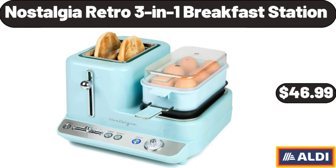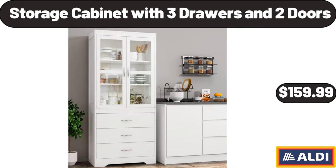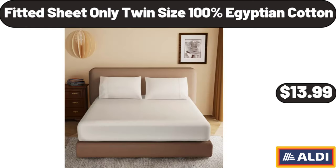Nostalgia Retro 3-in-1 breakfast station, $46.99. Berryhill strawberry preserves, $2.29. Storage cabinet with 3 drawers and 2 doors, $159.99. Kitchen organizer rack for dishes, $11.99. Fitted sheet twin size 100% Egyptian cotton, $13.99.